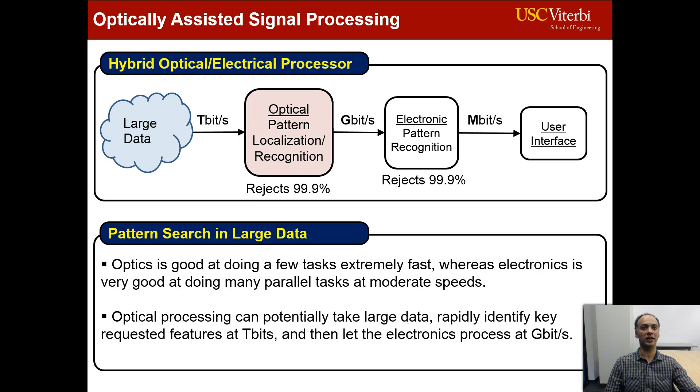Optics is good at doing a few tasks extremely fast, whereas electronics is very good at doing many parallel tasks at moderate speeds. Optical processing can potentially take large data, rapidly identify key requested features at terabit per second, and then let the electronics process at gigabit per second.